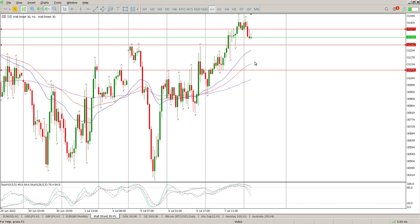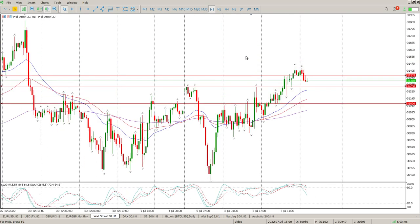Bear in mind, non-farm payrolls today. So I wouldn't touch this until we get the data out later this afternoon, and then you can see what the data is and what the sentiment is, and then you wait for the market to open and see what's going to transpire.